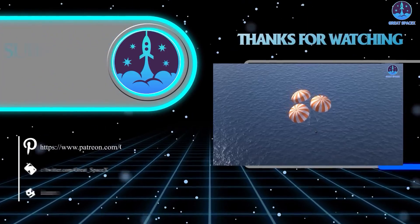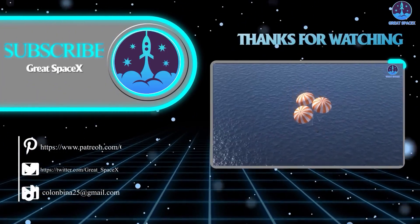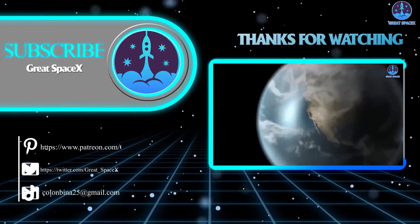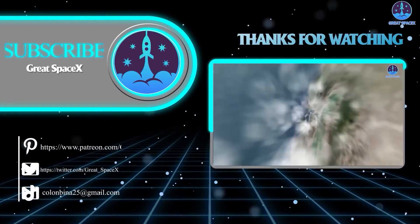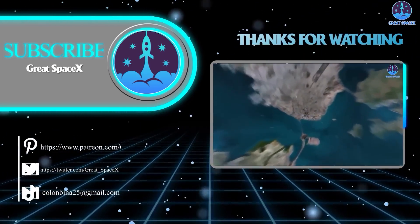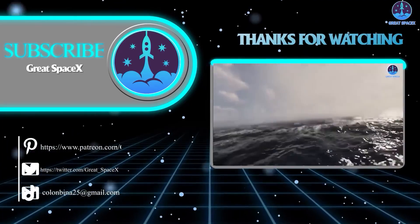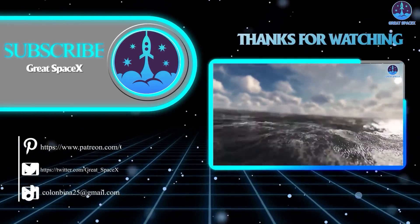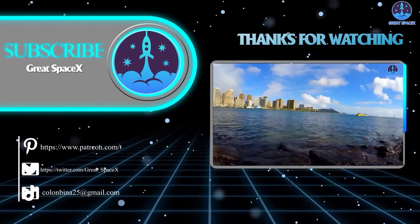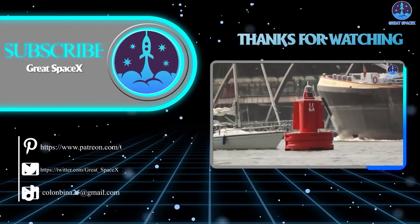That wraps up our show for today. We hope you enjoyed learning more about the amazing progress over at SpaceX, as well as having a deeper understanding of the orbital refueling process that Starship will eventually take part in. If you want to support our channel and get access to exclusive content, please consider becoming a patron by clicking the link in the description below. We appreciate your generosity and your passion for space exploration. This is Kevin from GreatSpaceX — until next time, keep looking up!